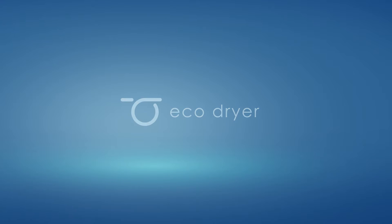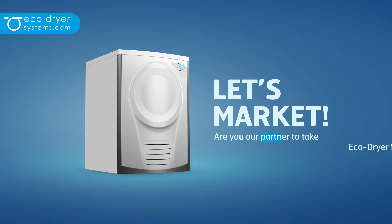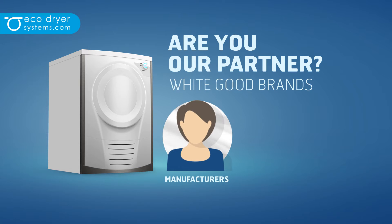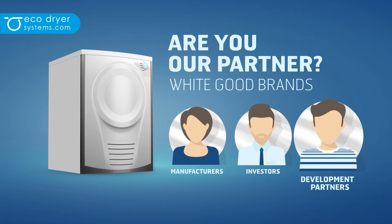EcoDryer presents a revolutionary tumble dryer technology. Are you our partner to take the EcoDryer from validation to market? As innovators, we are searching for manufacturers, investors, or development partners.